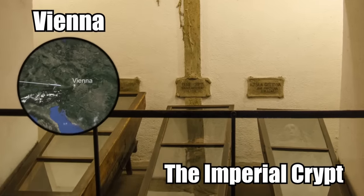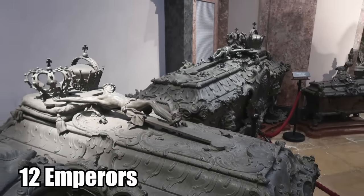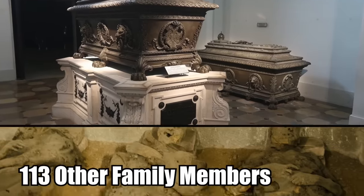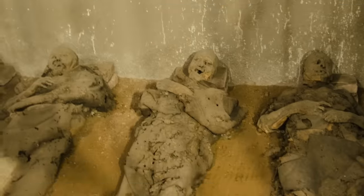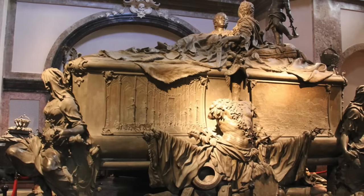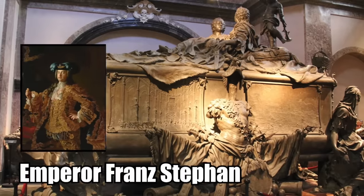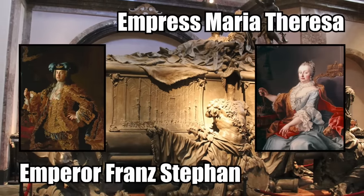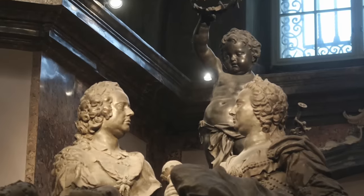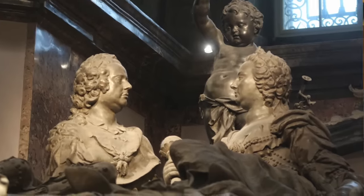The Imperial Crypt is in the city of Vienna. Within its creepy catacombs are the remains of 12 emperors, 18 empresses, and 113 other family members. There are 105 metal sarcophagi. The most impressive of all the coffins is the double sarcophagus containing the remains of Emperor Franz Stephan and Empress Maria Theresa. The old crypt contains more than just the boxes holding the bodies of Europe's most famous dynasty.